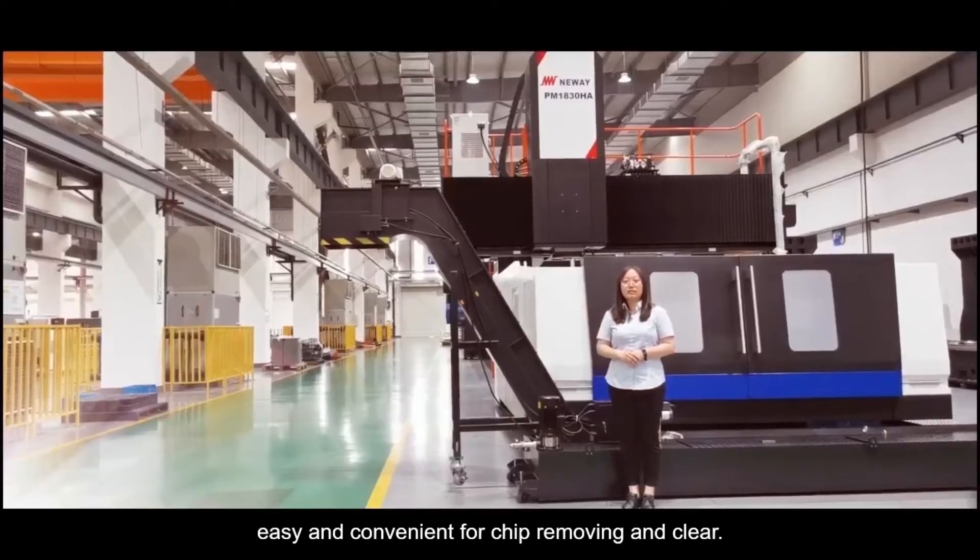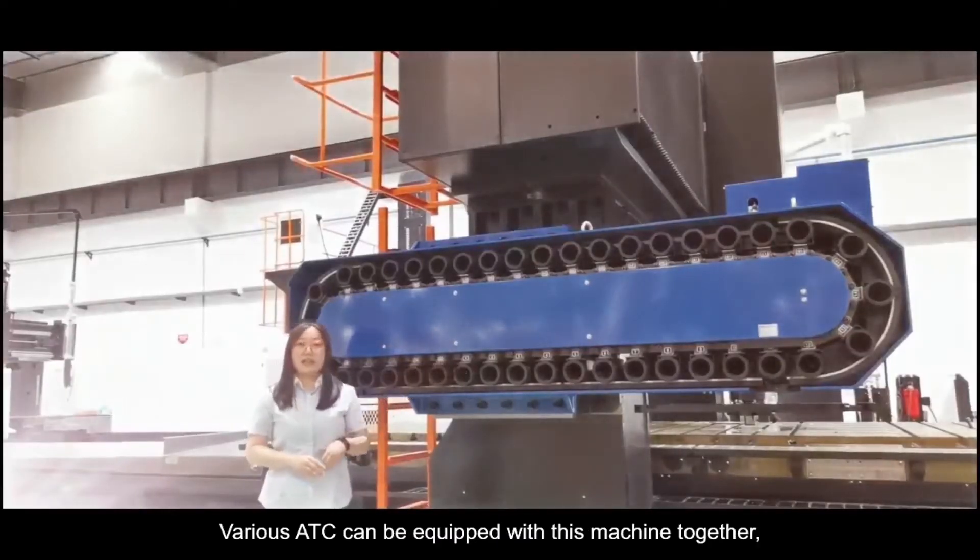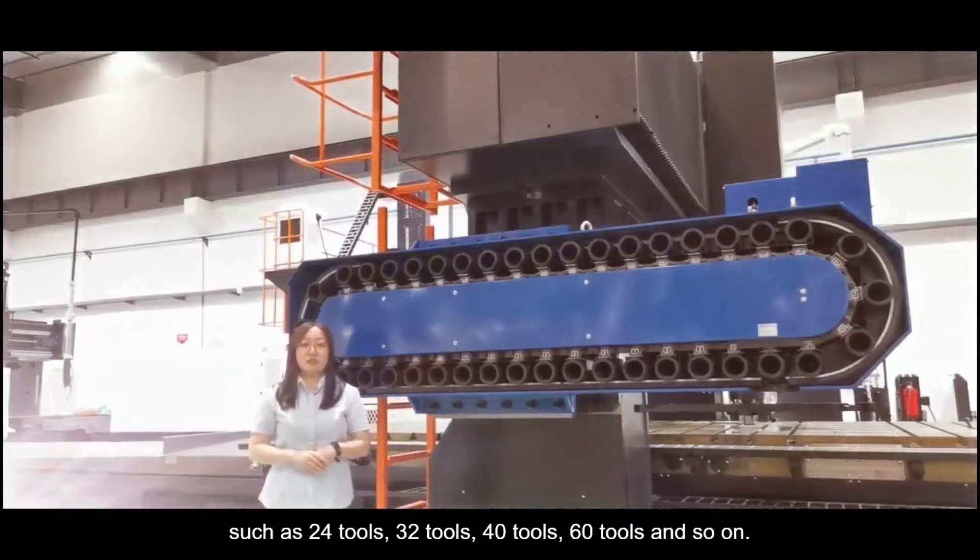An automatic chip conveyor is standard configuration for this machine, making chip removing and clearing easy and convenient. Various ATC options can be equipped with this machine, such as 24, 32, 40, or 60 tools, and so on.